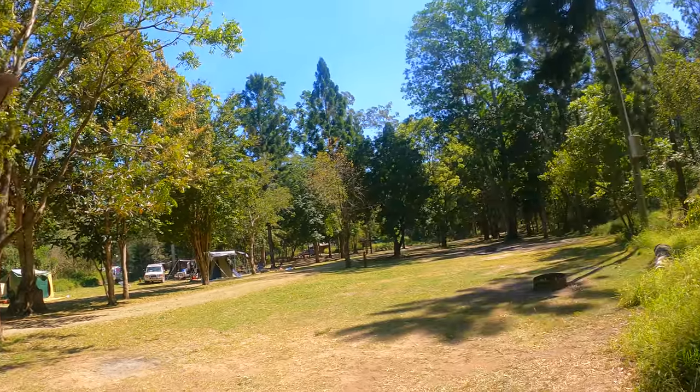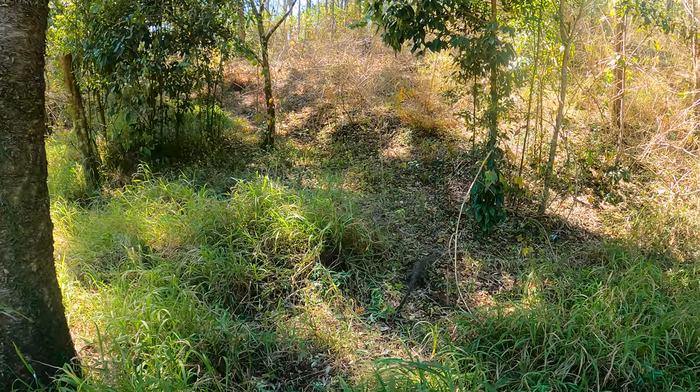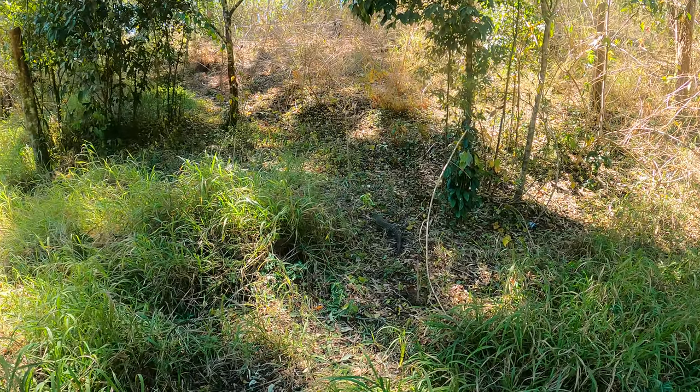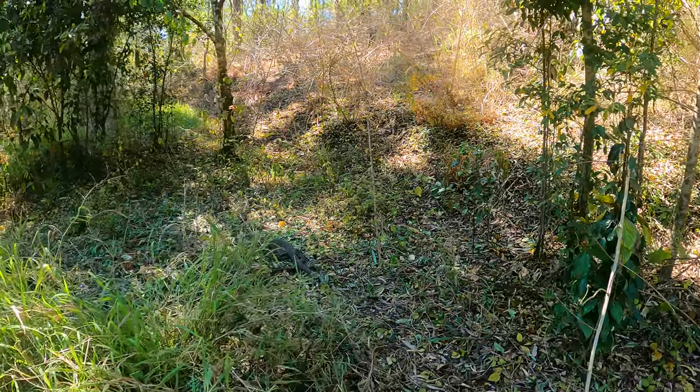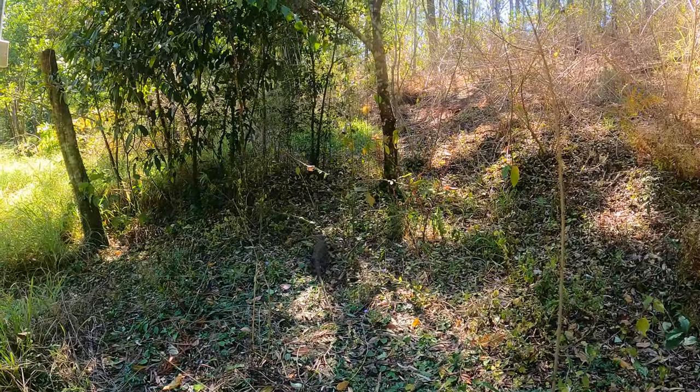I can hear something moving in the bush — let's have a look at what it is. It's a goanna! Aren't they an awesome creature, with those big claws perfect for climbing up trees and defending themselves. They've also got a nice sharp set of teeth so you don't want to annoy them, but they're not very aggressive — they're quite gentle creatures. You just have to keep your distance; as you can see, when I tried to get anywhere near it, it ended up walking away. Still, what a cool find.